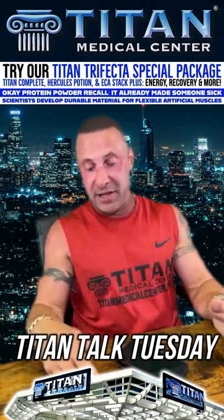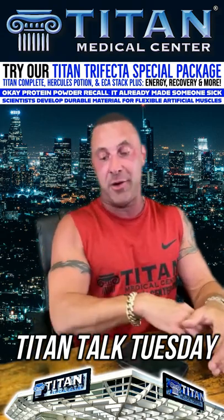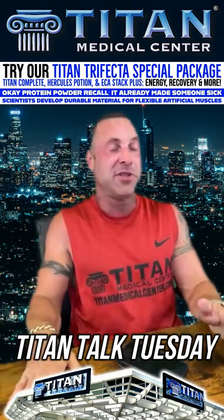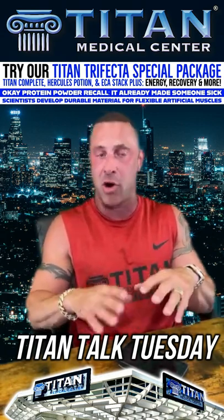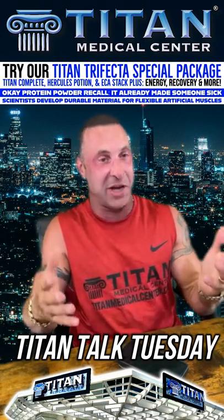Now you add in Hercules Potion. Hercules Potion has glutamine, arginine, ornithine, lysine, L-citrulline, proline, taurine, NAC, and L-carnitine. It's a lot just on its own.